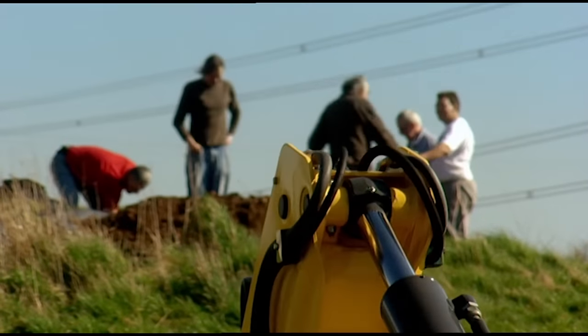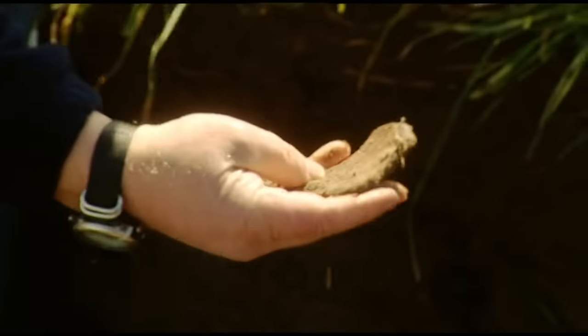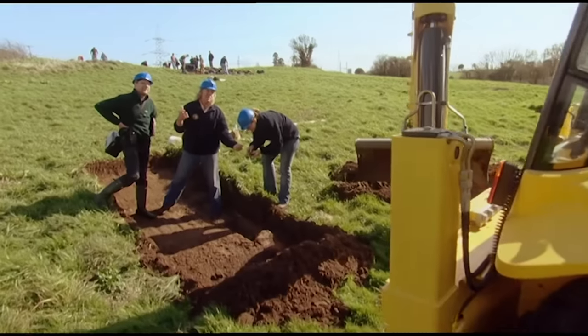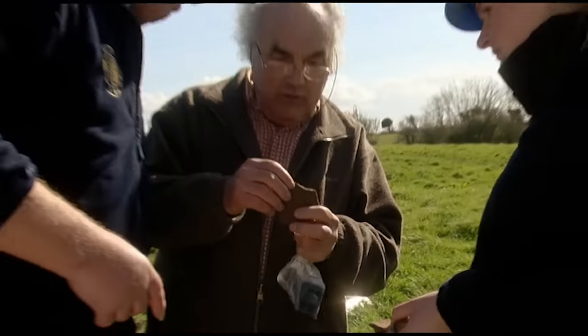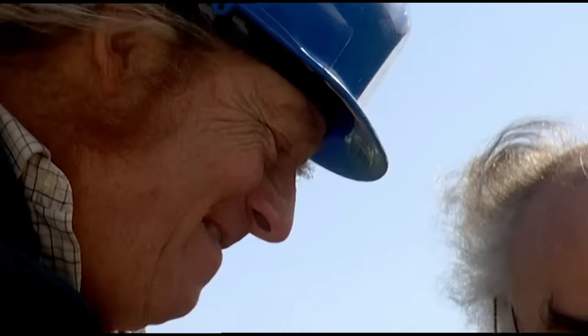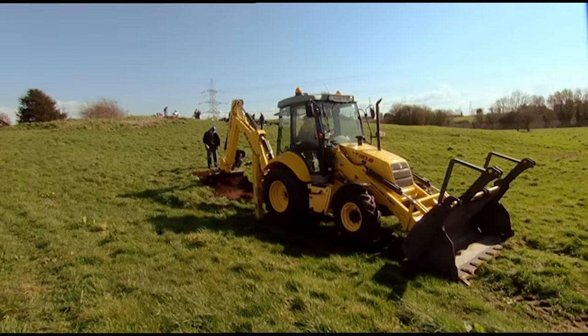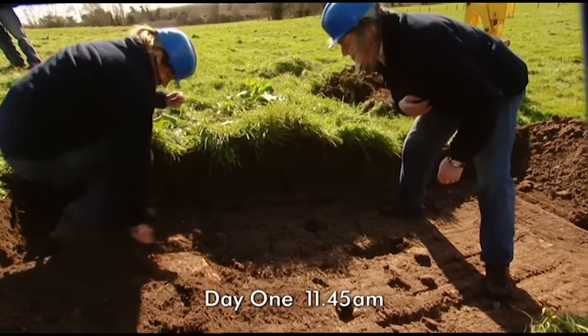No sooner does the trench go in at the bottom of the hill than Phil spots the first find. Steve the pottery expert confirms it's medieval — somewhere around 1200 AD. That's a great start: they've come straight down on medieval pottery dating to around 1200 AD. So Stuart could be right and there is a completely unknown medieval manor house here. There are bits of stone coming up too, and what looks like it could be a wall.